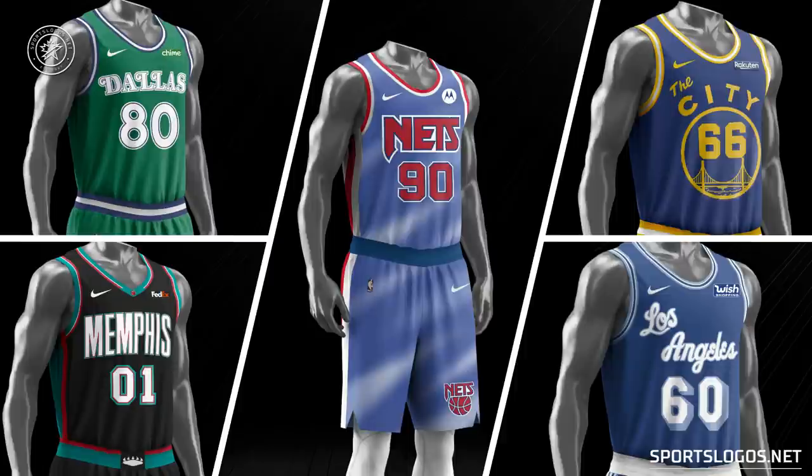Before we get into the team-by-team breakdown, let's take a look at the throwback uniforms that will be worn this season. The Mavs are wearing that green jersey more than their regular uniforms during the first half. The Nets going back to the tie-dye look of the 90s. The Grizzlies celebrating the 20th anniversary of their first season in Memphis. The Lakers acknowledging the 60th anniversary of moving to L.A. And the Golden State Warriors bringing back the city uniforms for their 55th anniversary of moving to the Bay Area.